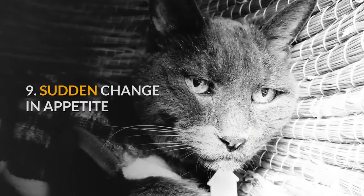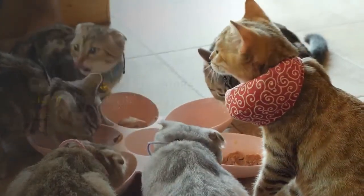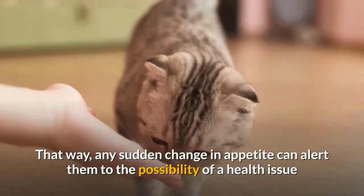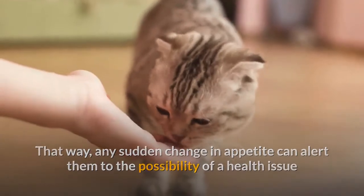9. Sudden change in appetite. Cats are known for being picky about what they like to eat, and it is good for owners to be familiar with their routine eating habits. That way, any sudden change in appetite can alert them to the possibility of a health issue.